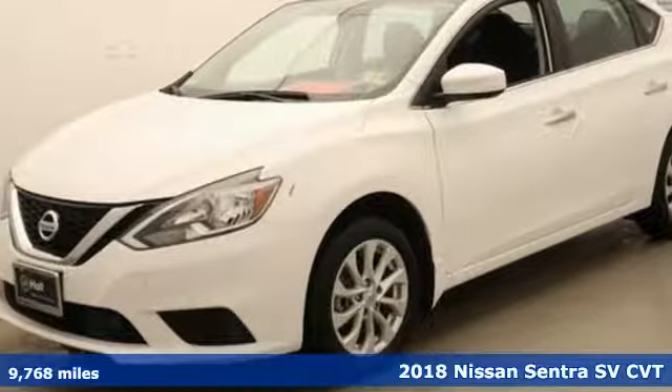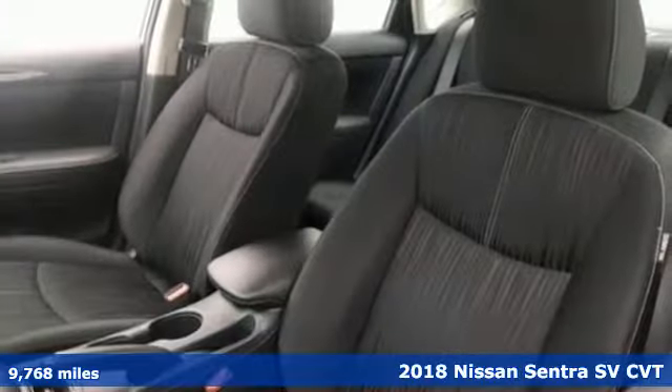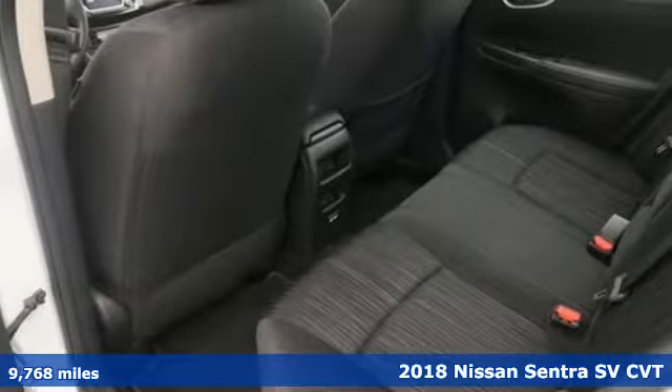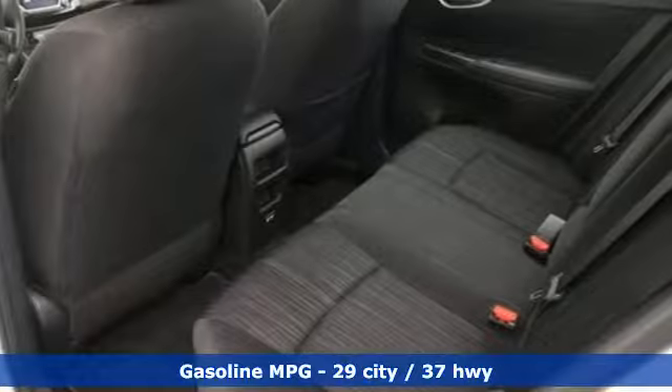It's a 2018 Nissan Sentra. Who says your commuter car has to be a commuter car? Upgrade your drive with this Sentra — it boasts an impressive list of features like these.